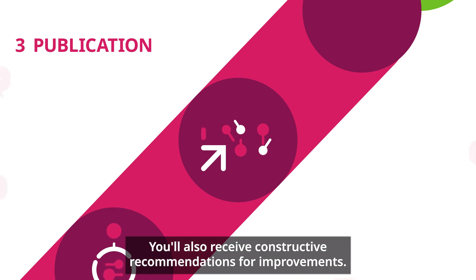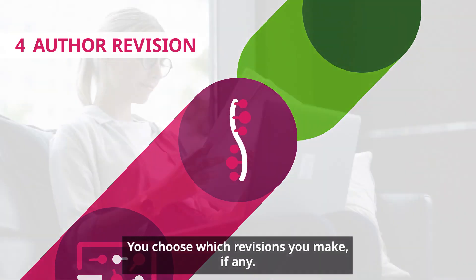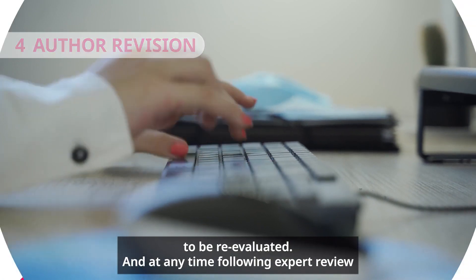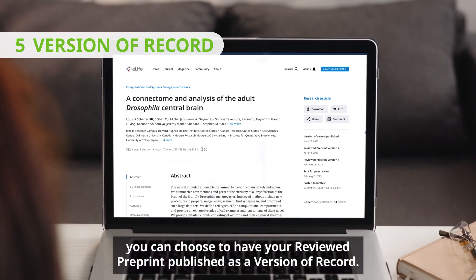You'll also receive constructive recommendations for improvement. And then it's over to you. You choose which revisions you make, if any. You can also choose to submit a revised version of your pre-print to be re-evaluated. And at any time following expert review, you can choose to have your reviewed pre-print published as a version of record.